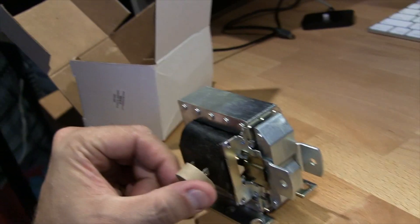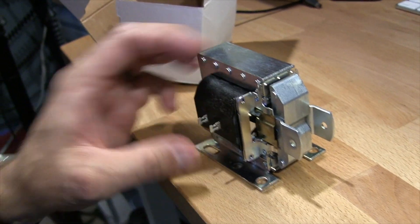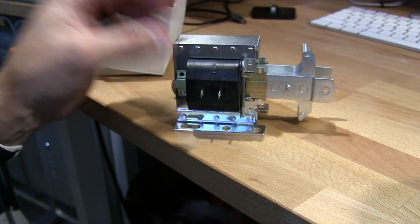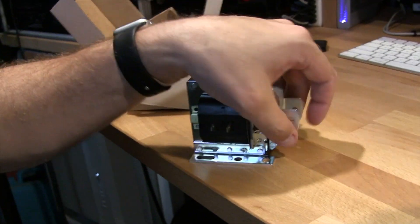I went out on the internet and got a little electronic solenoid here. What this does — there's your power — it's basically a linear motor. When you power it, it pulls this thing into the body. So if I attach a piece of metal to that, it'll be in the out position by default, blocking and locking the door. When that light turns on, it pulls it in and unlocks the door.